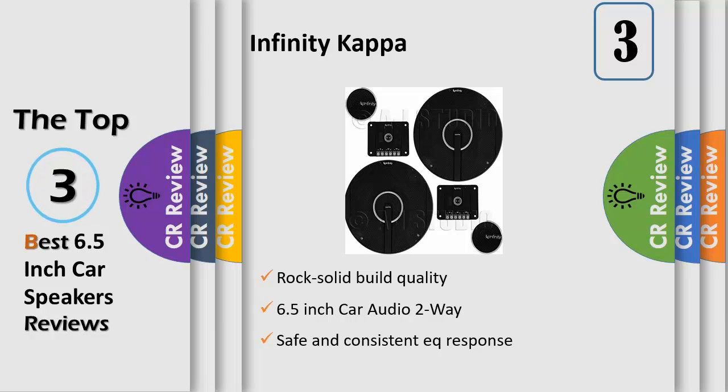Carbon injected glass fiber cone material. Plus-one cone technology offers more cone area than other speakers in its class. Rubber speaker surround and one soft dome edge-driven fabric tweeter construction.